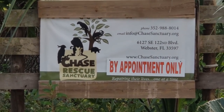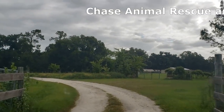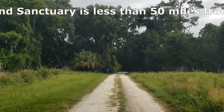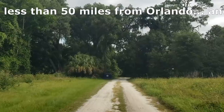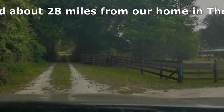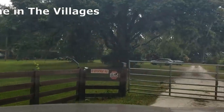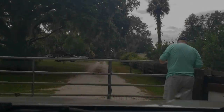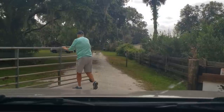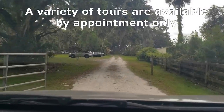This has been a great week for the newcomers, and today's no exception. We took a trip out to the Chase Animal Rescue and Sanctuary. It's in Webster, Florida, less than 50 miles from Orlando — about 28 miles from our home in The Villages. GPS will bring you right in there. Didn't know what to expect really, but let me tell you guys, this is a trip worth taking.